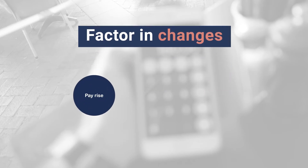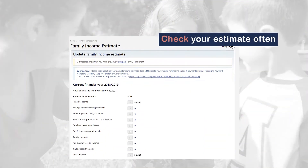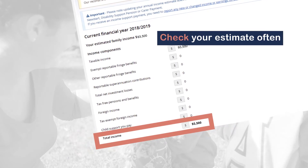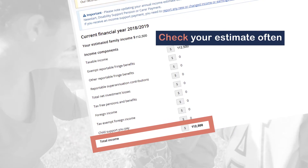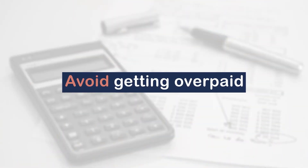You might get a pay rise, get a promotion, or even an end-of-year bonus. This is why checking your estimate often and keeping it up-to-date is really important. This will help make sure that you get the right amount of subsidy so we don't pay you too much. But it's not the only way you can make sure we don't overpay you.